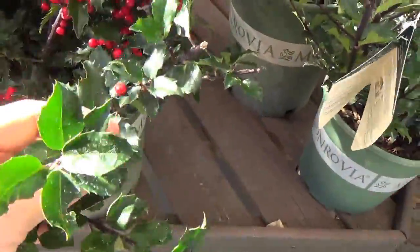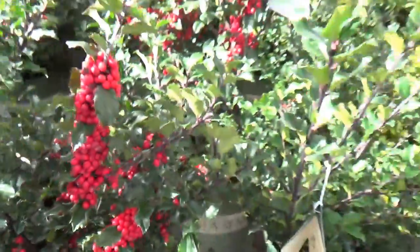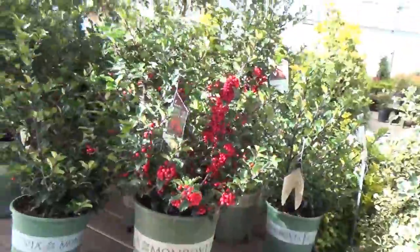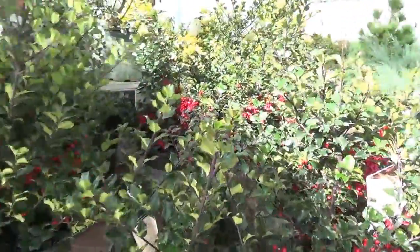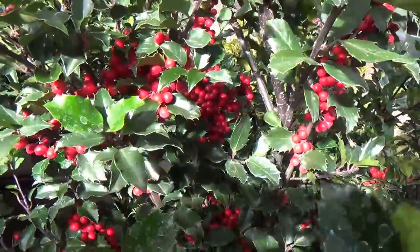It has a classic holly leaf to it. How much are these going for? $39, 40 bucks, and they're standing, I don't know, two, three feet tall. There's some really big ones, but just take a look at the Christmas berries you can have. You can actually have this in a container at your front door — it would really like that.